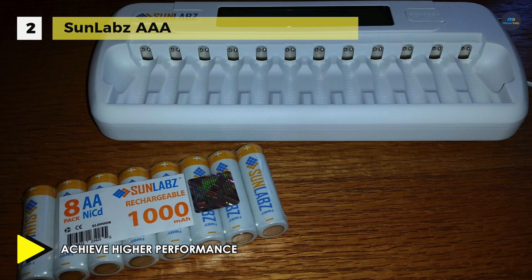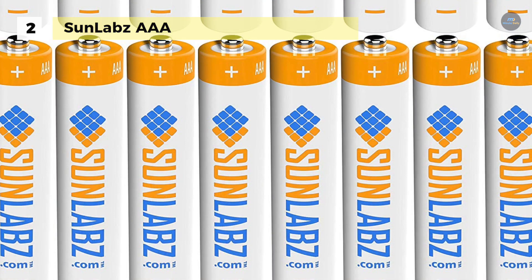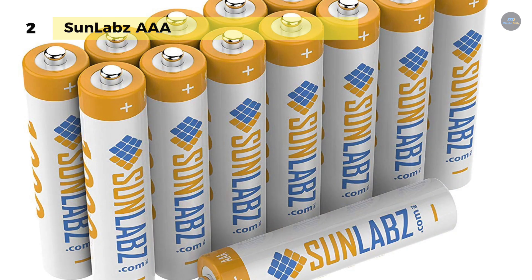Moreover, the batteries are 2 times more energy dense than nickel-cadmium batteries and their energy density approaches that of a lithium-ion cell. Another advantage is that it is built to last longer with a higher energy density approaching that of a lithium-ion battery. Along with the 8-slot battery charger, it will get you through years without needing to buy more cells.